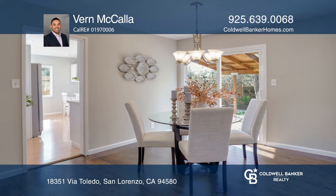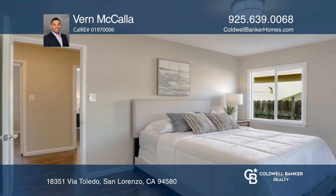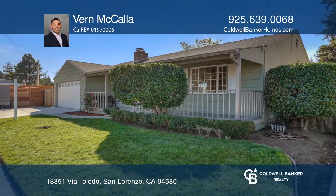Conveniently located with easy freeway access and close to Kennedy Park, food trucks, and downtown Hayward, this home is in a spectacular area of San Lorenzo Village. Check it out today with Vern McCalla.